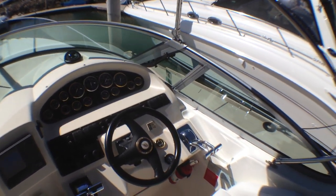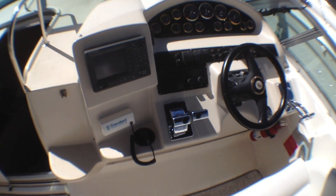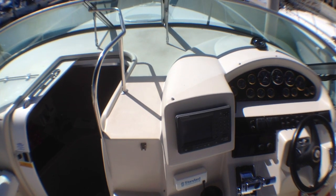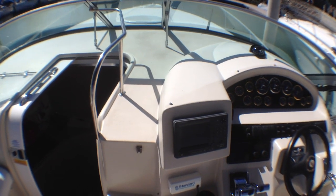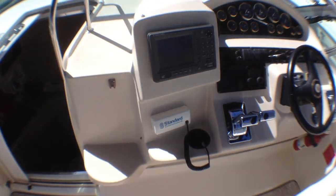Here's our helm. We have split throttles and here are your shifts. You have a Furuno GPS. This boat does not have radar — it's just used here in the harbor. It has a standard communications VHF radio.